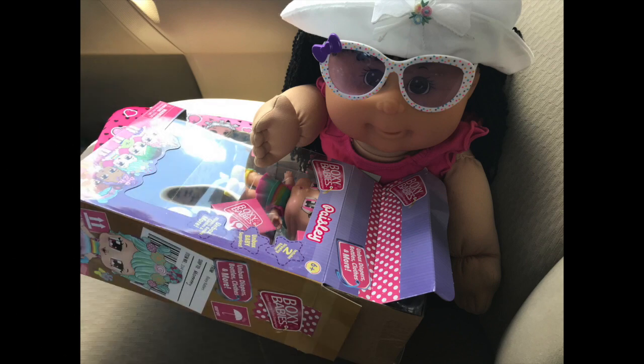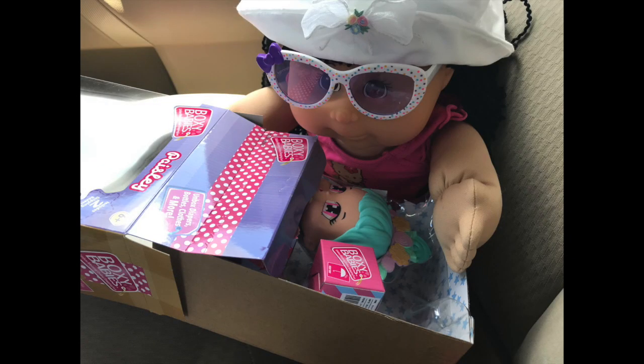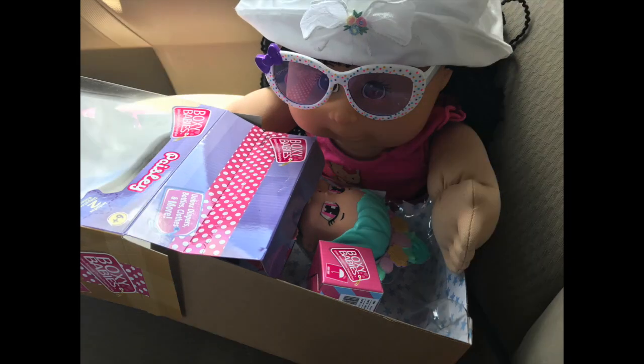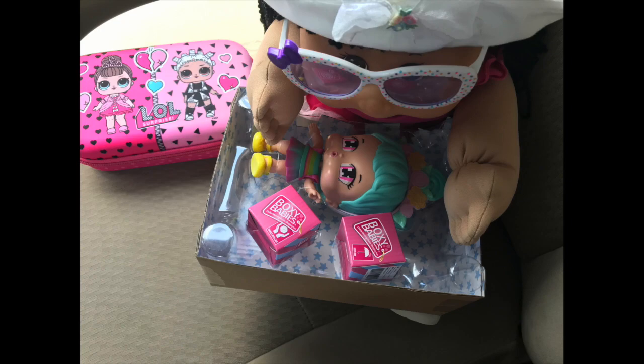Sophie, can't you wait until we get home to open her up? Nope, I guess not — she's so excited about her new doll. There, she's got it out of the box. Now to get it out of the plastic.